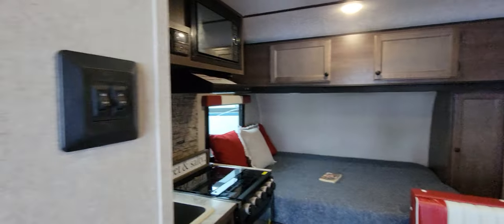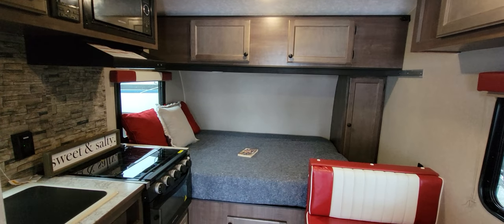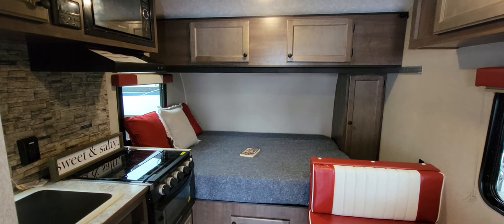So if you like what you see, if you need something small, come down and check it out. It's on our lot as well as on our website at familyfunrv.net.